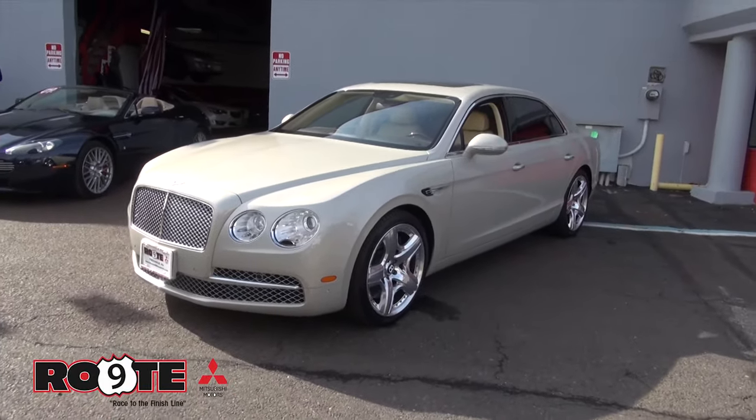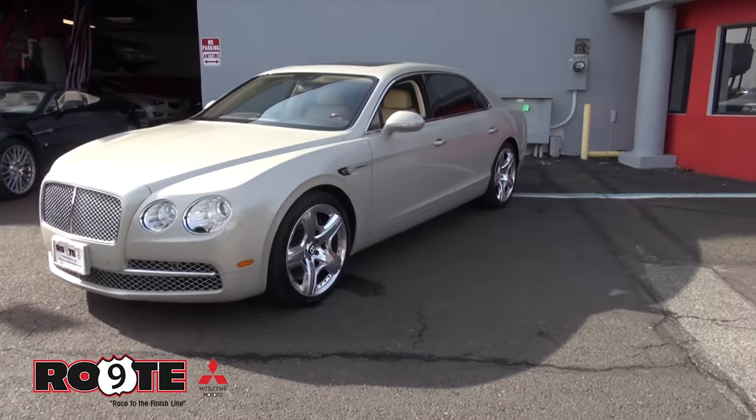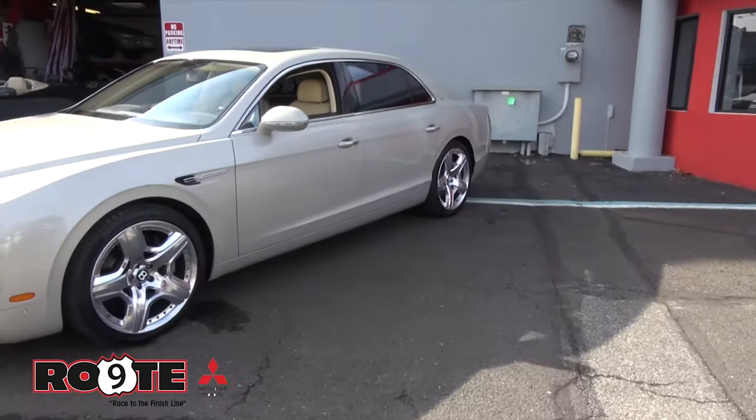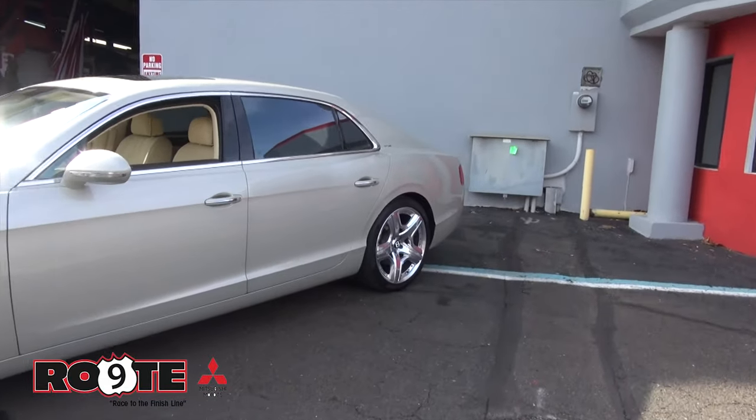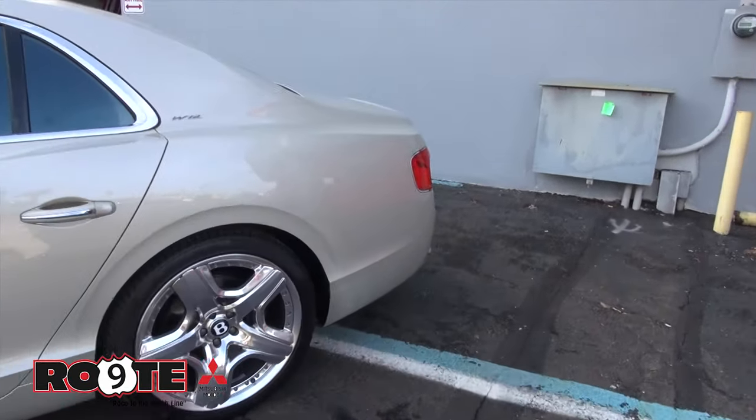Today's vehicle — the first one we're going to do today — is this beautiful Bentley Flying Spur. This is a W12 model. It's got a lot of extras and a lot of nice features to it, beautiful color combinations. You're going to have to read the description of this vehicle, because there's just so much entailed here.